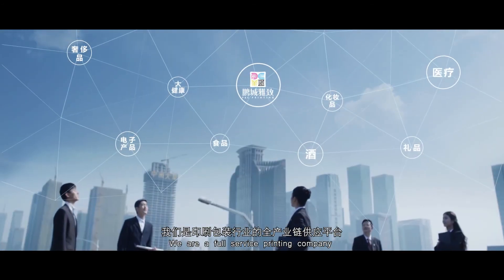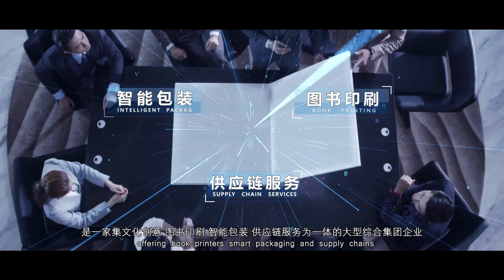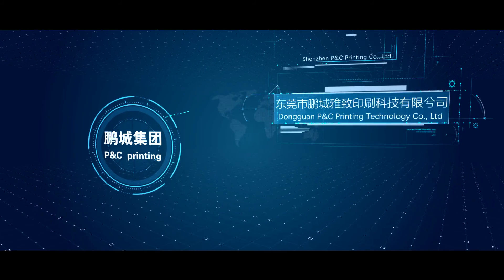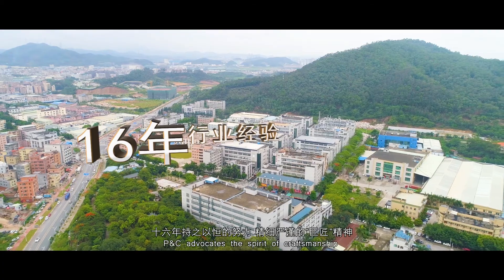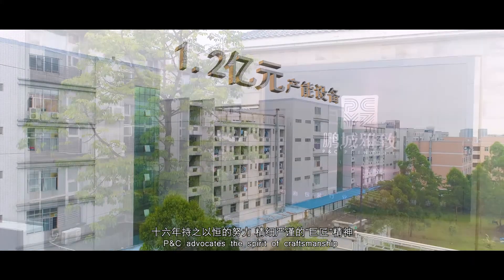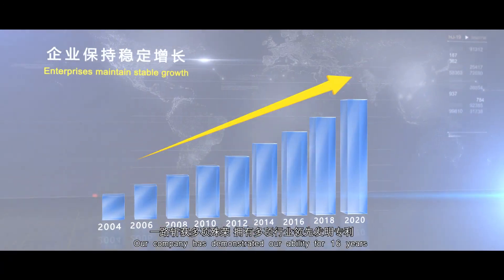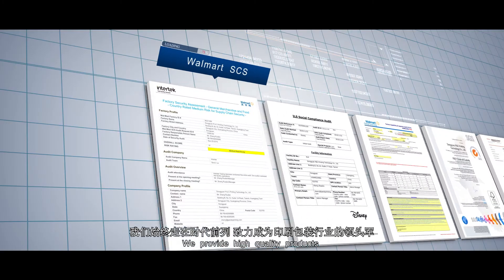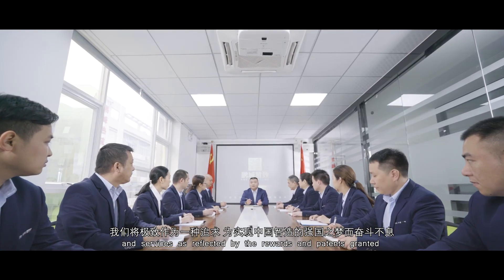We are a full-service printing company offering book printing, smart packaging and supply chains. P&C advocates the spirit of craftsmanship. Our company has demonstrated our ability for 16 years, providing high quality products and services as reflected by the rewards and recognition granted.